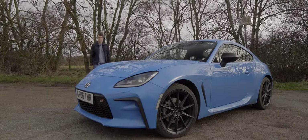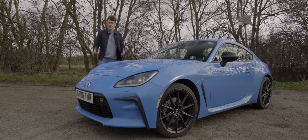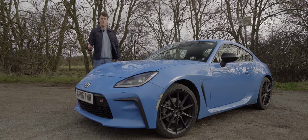When the Toyota GT86 was released back in 2012, it quickly rose to fame. Critics fell in love with that car — its lightweight chassis, it had just enough power to do the job, but it wasn't over the top.